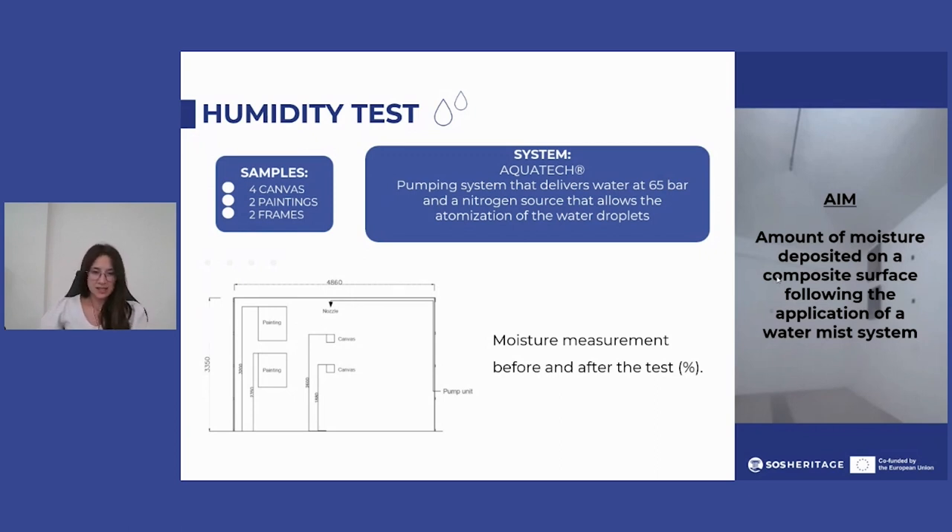The extinguishing system consists of a high-pressure pumping unit and a nitrogen mixing unit that allow the atomization of water droplets through open-type nozzles. The system was activated with an operating pressure of 65 bar for 50 minutes, and for each sample the moisture content was measured before and after the test.